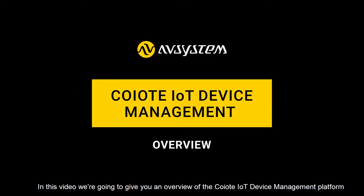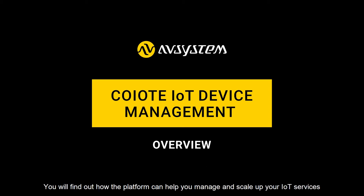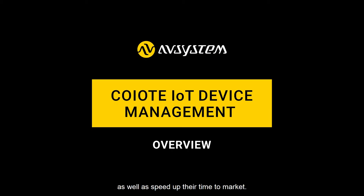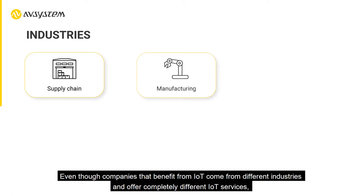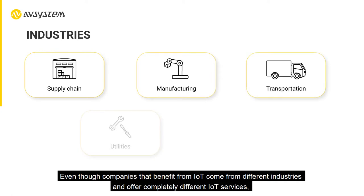In this video we're going to give you an overview of the Coyote IoT Device Management platform. You will find out how the platform can help you manage and scale up your IoT services as well as speed up their time to market, even though companies that benefit from IoT come from different industries and offer completely different IoT services.